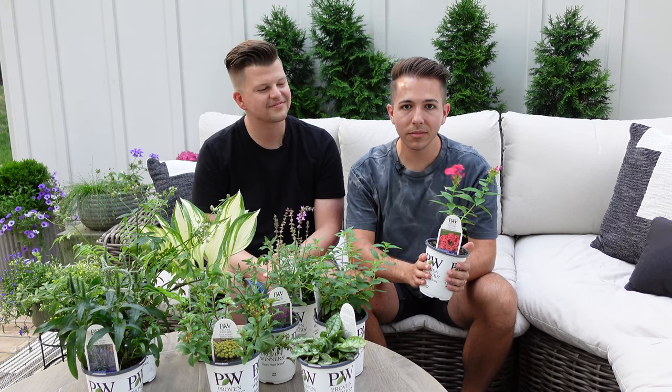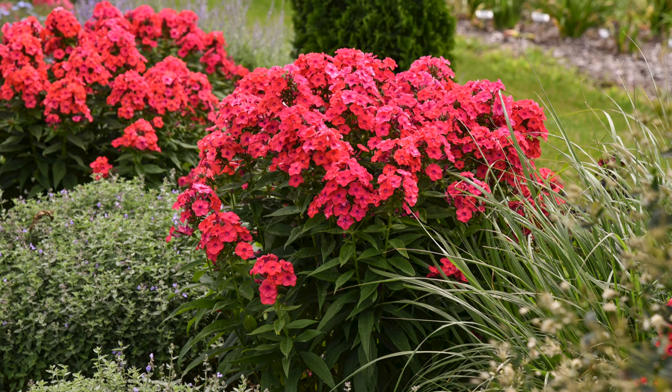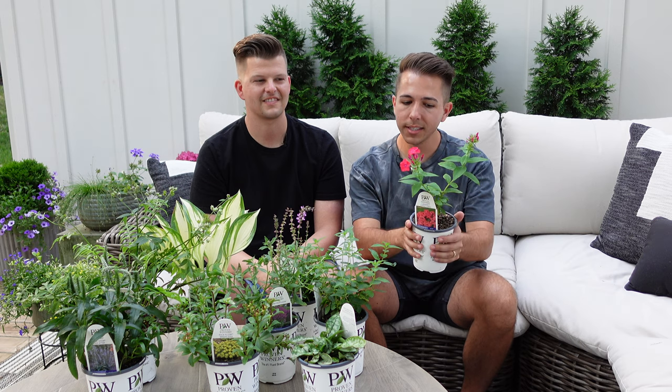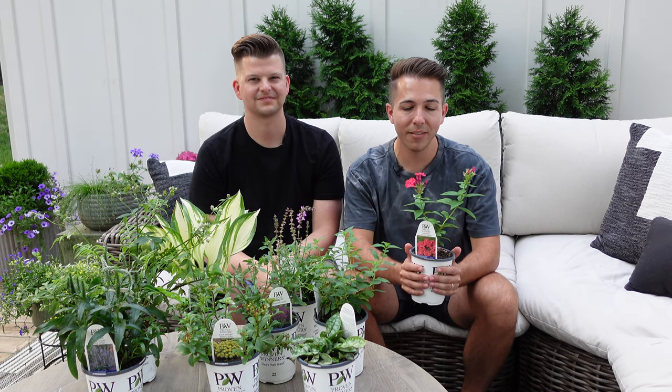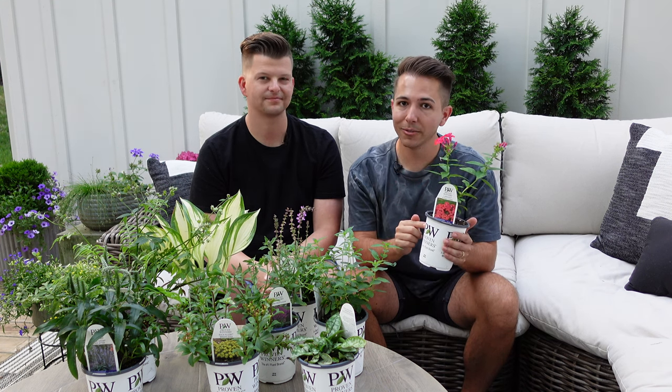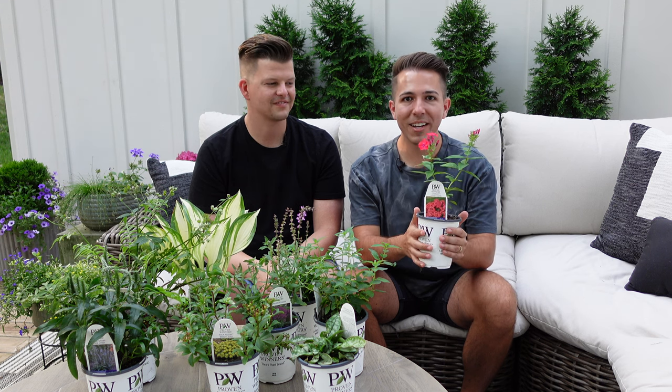It will eventually get into a nice size clump. We've only got two stalks right now, but once it's in the ground it will bulk up over time, and in a couple of years we'll have a really nice clump of flowers. We've grown a couple varieties from the Luminary series, and the blooms are so big on top it almost looks like a panicle hydrangea. You definitely want to make sure your phlox has good drainage and good air circulation to help control any disease. That's Luminary Sunset Coral.